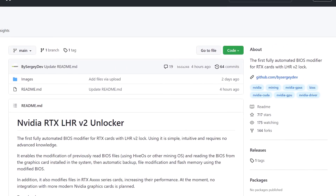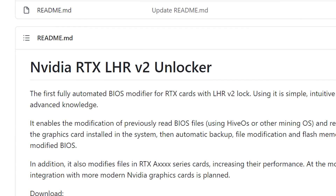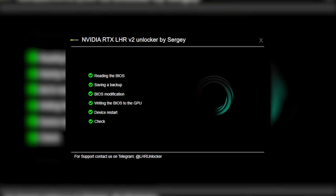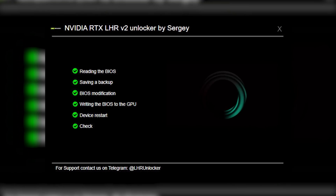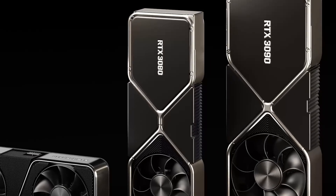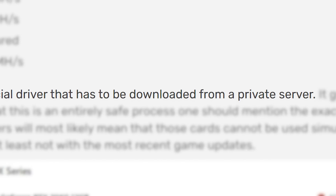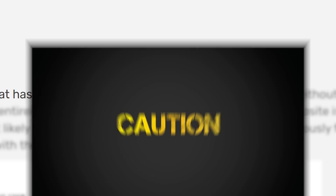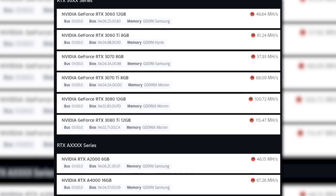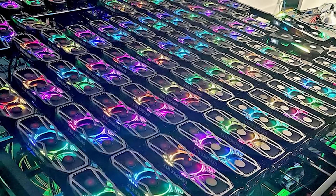A new repo was recently published to GitHub that's a version 2 unlocking tool for LHR. Apparently, it's an automated tool that installs a special driver, flashes a BIOS mod on the GPU, and saves the existing BIOS in case there's an issue. Not only that, but it works on every RTX GPU. It may not be safe to install since it apparently installs a driver from an external source, but downloading it definitely isn't the point of the story. The simple fact is that if this is right, it effectively overrides Nvidia's LHR, or at least gives miners a ton of added performance.